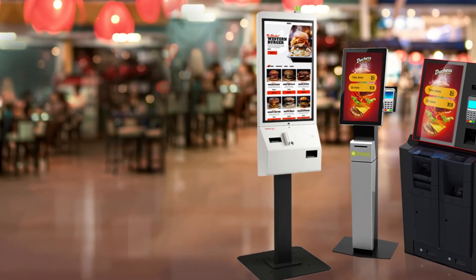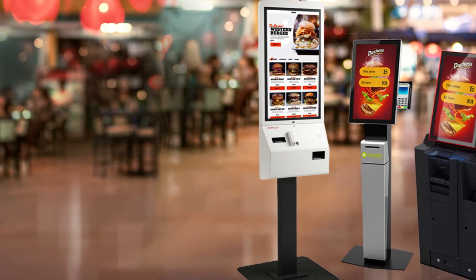Smart lockers are the best thing in China when it comes to delivering packages. They are basically just like those fancy self-service restaurants, but for parcels. You can't beat that convenience, am I right? Picture this — I just got my shiny new video gear, and guess how it got to me? Yep, through one of these bad boys.